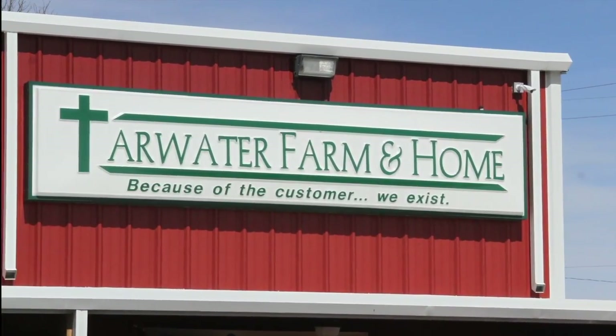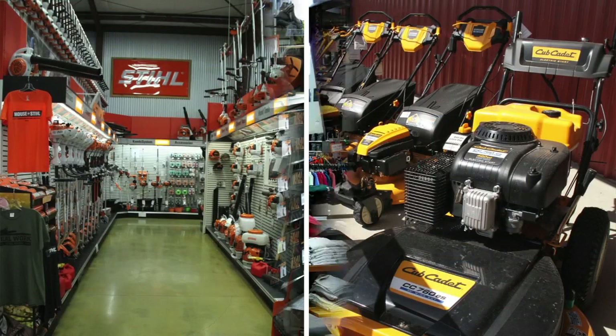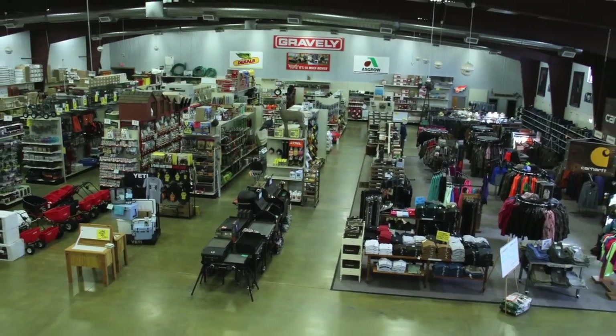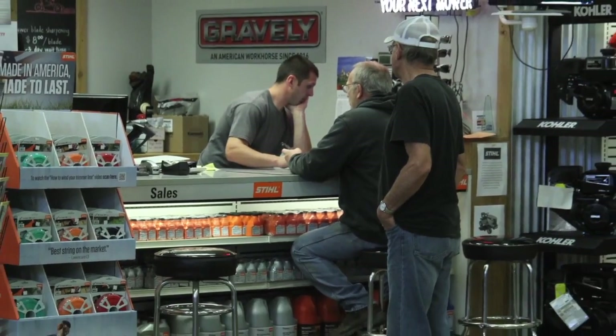Tarwater Farm and Home has been family owned and operated since its beginning in 1978. What you need for farm and agriculture, lawn and garden, clothing and footwear, and so much more. You'll be surprised at what you'll find in this huge store. They have what you need and lots of it. Come take a look — you'll discover that customer service is first and foremost, and always has been with the Tarwaters. Tarwater Farm and Home, 4107 North Topeka Boulevard.